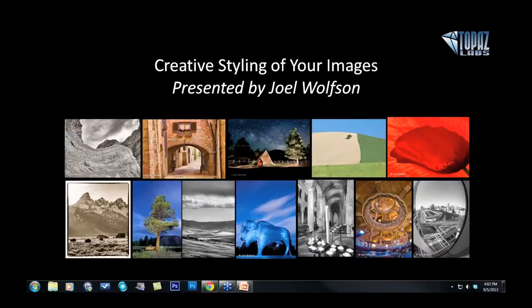Hey everybody, thanks so much for joining us today. This is Nicole with Topaz, and I'm very welcome to come back to Joel Wolfson. Hey Joel. Hey Nicole. Thank you so much for coming back and presenting. Joel's going to be showing us how he is using Topaz to creatively style his images. I know he's going to be working with Restyle, our latest plugin, and possibly some others today as well. Super excited to see that. Let me tell you a little bit more about Joel and then I will turn it over to him.